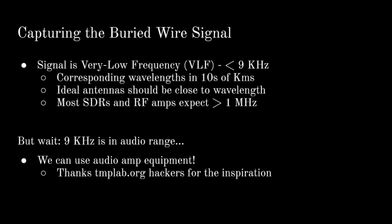Now that we know how the wheel works, it's time to start capturing some of the signals. I decided to start with capturing the signal coming out of the buried wire in the parking lot. There are a couple challenges: the signal is at 7.8 kilohertz, which is very very low when it comes to radio stuff. Most radio amplifiers and software defined radios don't really support frequencies below 1 megahertz, which is two orders of magnitude too high. So that's a problem.